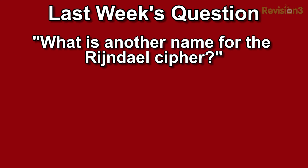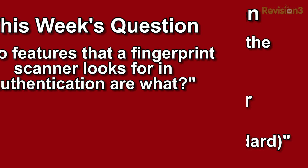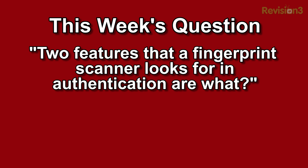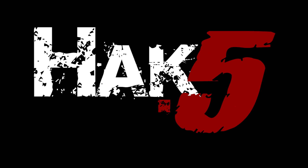Last week's trivia question was: what is another name for the Rendell Cipher? The answer was AES Encryption — that's Advanced Encryption Standard. This week's question is: what are two features that a fingerprint scanner looks for in authentication? You can answer that at hack5.org/trivia for your chance to win some awesome Hack 5 goodies. See you next week!